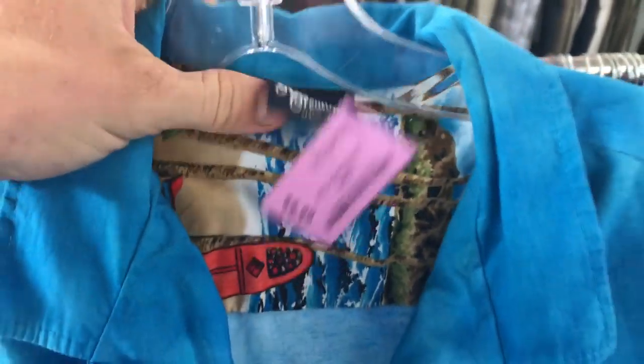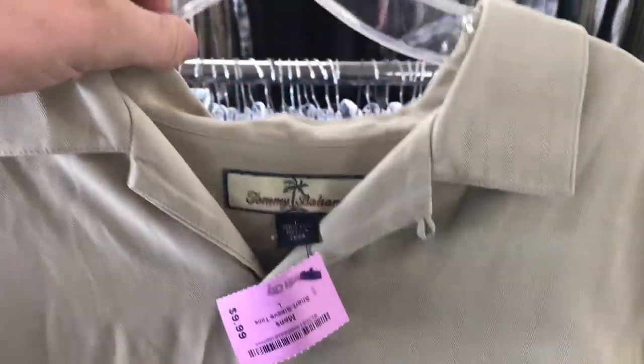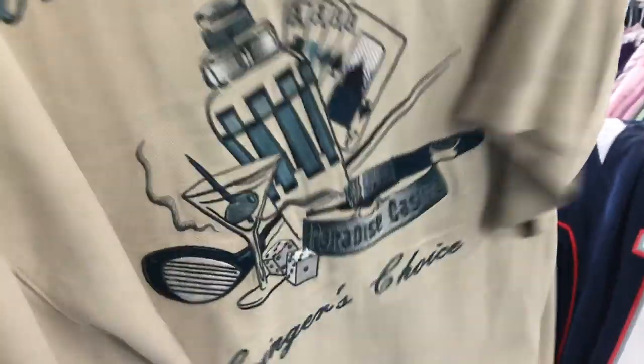Found a couple more items. Got this really cool floral beach print with surfing on it — $3.00, Royal Creations made in Hawaii, size large, double-sided. Then we have this Tommy Bahama. It has like one light stain, but I'm still going to grab it for $5 because it's 100% silk with embroidery on the back — it has drinks, poker, cigars. It has it all.